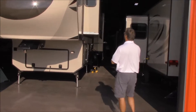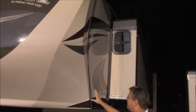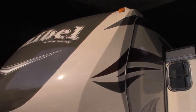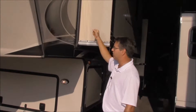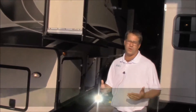Let's start up here in the front. We do have the nice front cap, really nice decals that make this trailer look sharp. All the walls, all the sides on this, even the slide out walls here are vacuum bonded, so it's a really strong durable structure. This is an all-weather trailer.